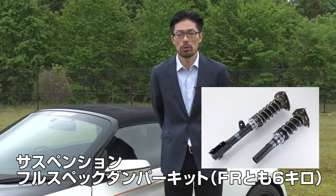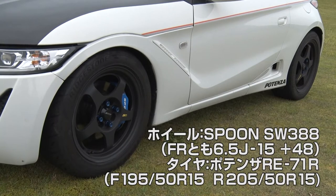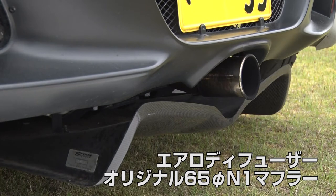It's got shock absorbers for suspension. I used Spoon's product. These tires and wheels are also sold on the market so anyone can find them easily. The engine hasn't changed much either. I used Spoon's normal complete engine and set it up so that anyone can easily try.